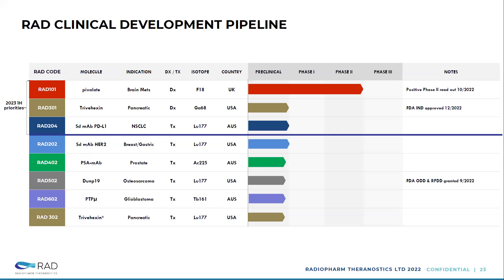This is a full overview of the pipeline. I've talked about the top three priorities. The other products are going to be developed shortly after — we've got the HER2 agent for breast and gastric cancer, the osteosarcoma agents. We've got a pretty aggressive timeline — all of those will be in humans between the second half of this year and early 2024.